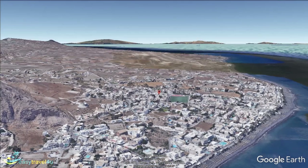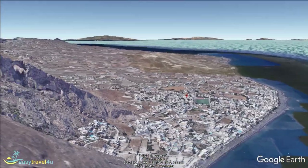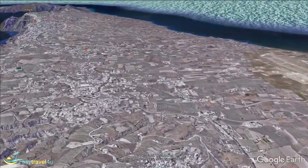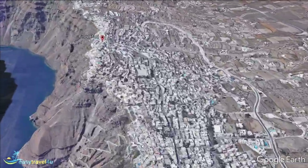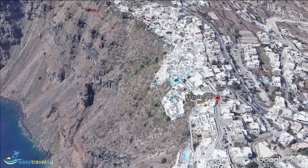Firostefani is a popular choice with people who want to be close to the convenience, shopping, and nightlife of busy Fira, but stay somewhere rather more tranquil and relaxed. This village is just a 10-minute walk north of the main town. It is also a beautiful settlement of traditional white Greek buildings scattered around and over the cliff top's edge overlooking Santorini's iconic Caldera Bay.